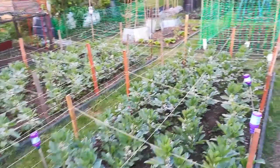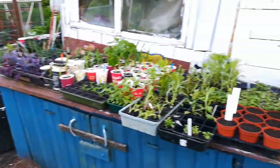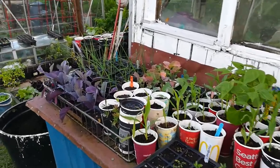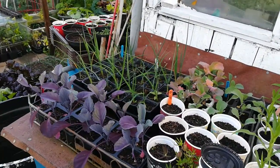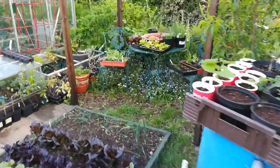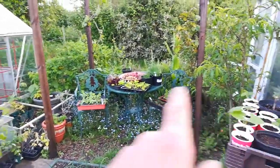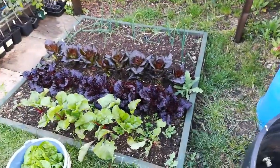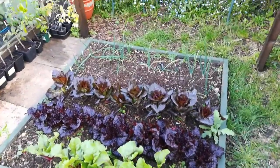Broad beans — two lots — still got a lot of flowers, and some extra sweet corn, leeks, spare cabbages. Leeks are still going to go in yet. Some more flowers all around there, and all around there — lettuce, beetroot, spring onions.